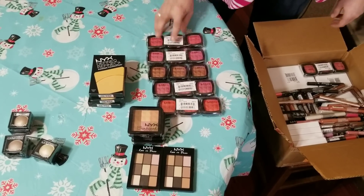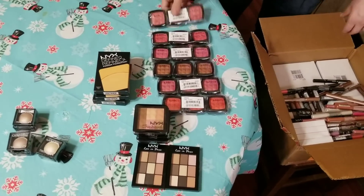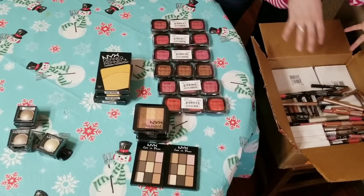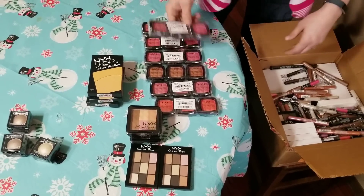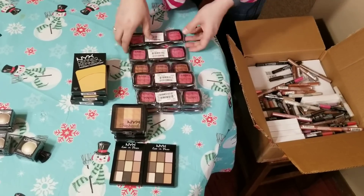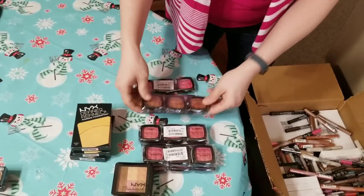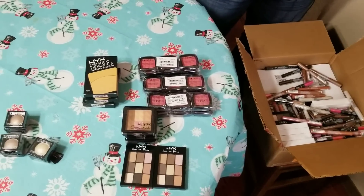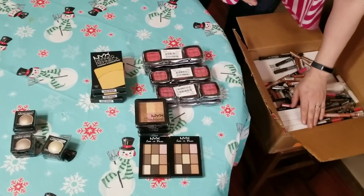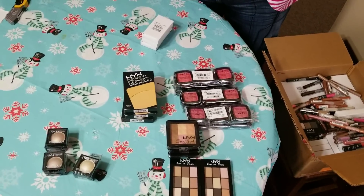The nice thing about these is sometimes they'll sell individually, and then sometimes they'll sell as a three-pack. So if they do sell as a three-pack, they're already packaged up that way. These are various different colors. This is actually more of a bronzer color, and those sell for a little bit more. I usually make anywhere from $5 to $15 a piece on the items that I sell.